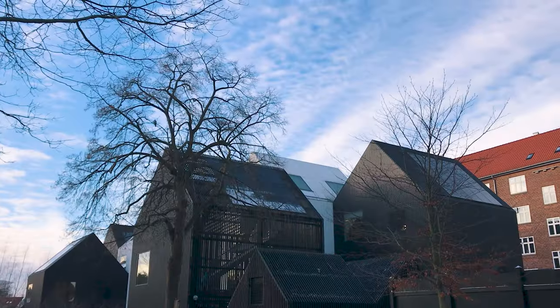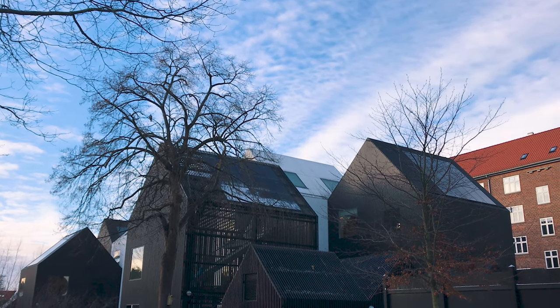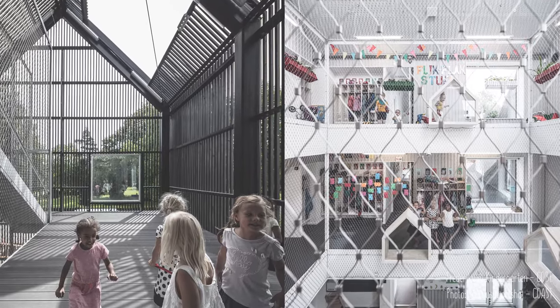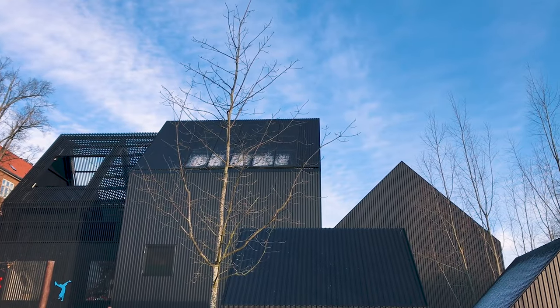The choice of color is a bit unusual for a kindergarten, but I think it fits the Scandinavian aesthetic quite well. The interior is light and playful. I'd love to know your thoughts on this one.